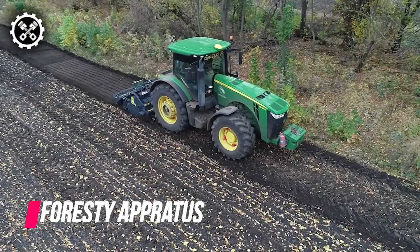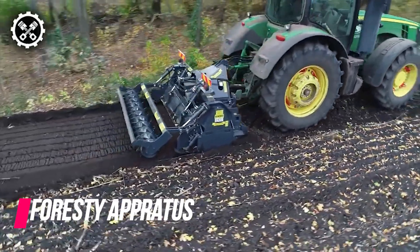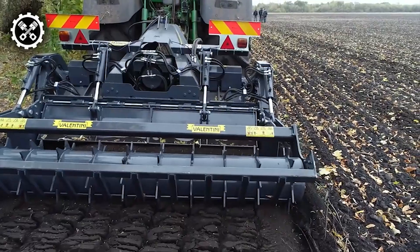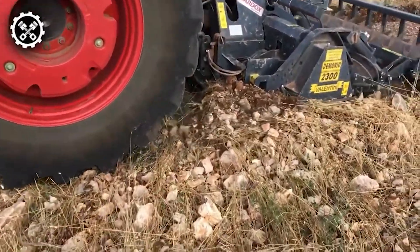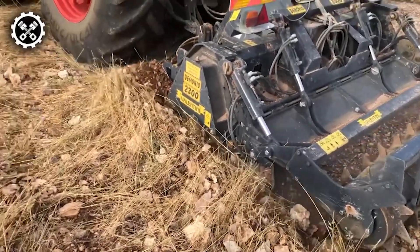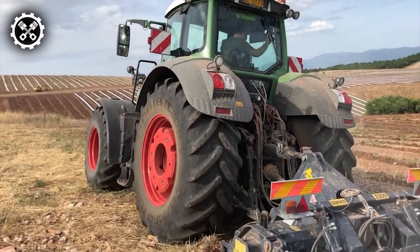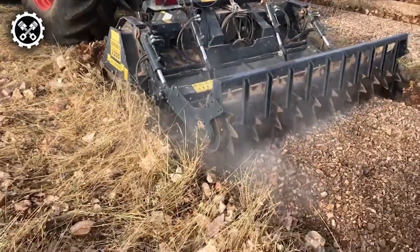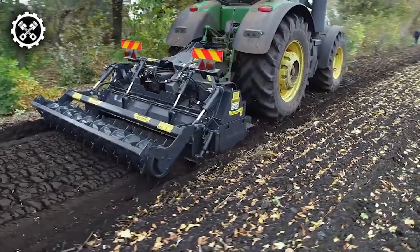The Valentini Demonio 2300 is a robust forestry apparatus capable of thoroughly eradicating stumps and roots, tailored for farmers, contractors, and forestry companies operating in challenging, densely wooded terrains. With an impressive 91-inch working width and a 31-inch rotor diameter, it is equipped with 86 high-resistance, wear-resistant blades, facilitating cutting through hard terrain up to a depth of 17 inches. Requiring 220–300 horsepower, the Demonio 2300 connects to a tractor with either a variable transmission or super gearbox, making it a versatile and highly efficient device for land clearance and forestry maintenance.